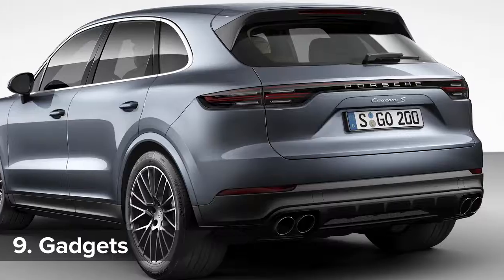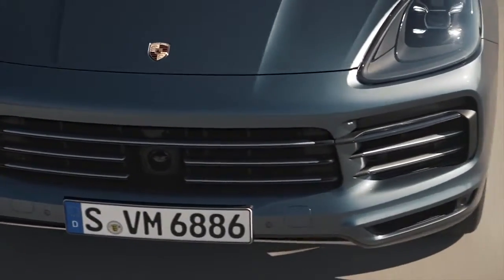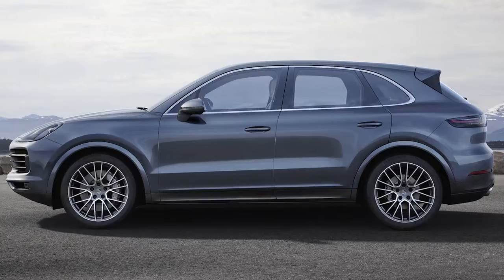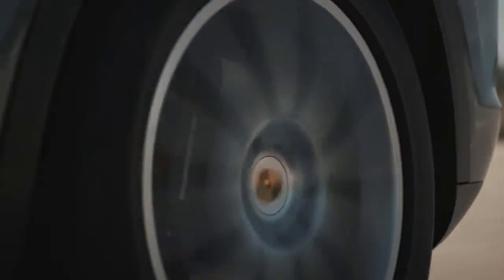All Cayennes get LED headlights, front and rear parking sensors, a WiFi hotspot, and autonomous emergency braking with pedestrian detection as standard. Wheel sizes range from 19 to 21 inches and have enormous brake discs.